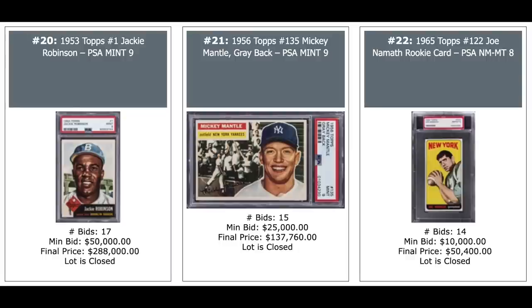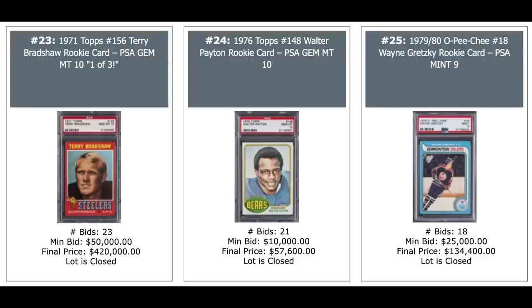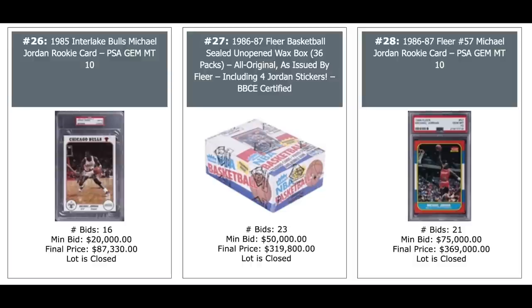Bradshaw rookie, Walter Payton rookie, and Wayne Gretzky rookie. $420,000 for the Terry Bradshaw rookie, PSA 10 — that's a pop three. Jordan Interlake Bowls from 1985, $87,000. An 86 Fleer unopened wax box — you can pull a Jordan rookie out of there — $319,000. And the Jordan rookie on the right, PSA 10, $369,000, going to current market value. That's a little up; I feel like it goes closer to $300,000 on the last few sales.